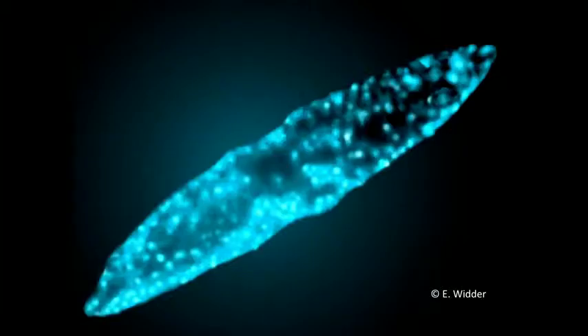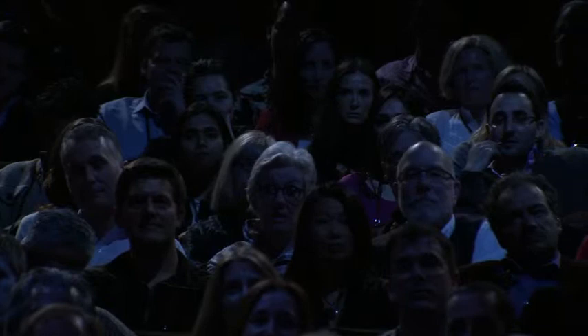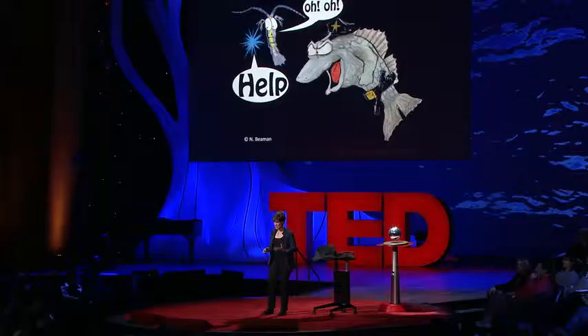I spend most of my time working in the dark — I'm used to that. That light was made by a bioluminescent dinoflagellate, a single-celled alga. Why would a single-celled alga need to be able to produce light? It uses it to defend itself from its predators. The flash is like a scream for help. It's what's known as a bioluminescent burglar alarm. And just like the alarm on your car or your house, it's meant to cast unwanted attention onto the intruder, thereby either leading to his capture or scaring him away.